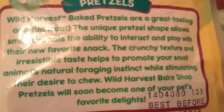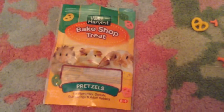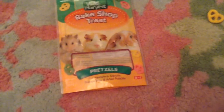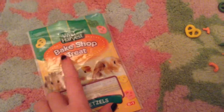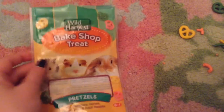Hey guys, so today's video is on the Wild Harvest Bake Shop Treats — the pretzels. Sorry for the background noise, my family is downstairs. So basically this is the packaging — it is super cute. They have a hamster, guinea pig, and rabbit on the front, and just some pictures of the pretzels.